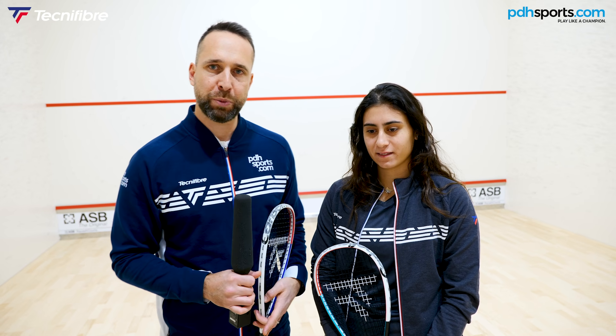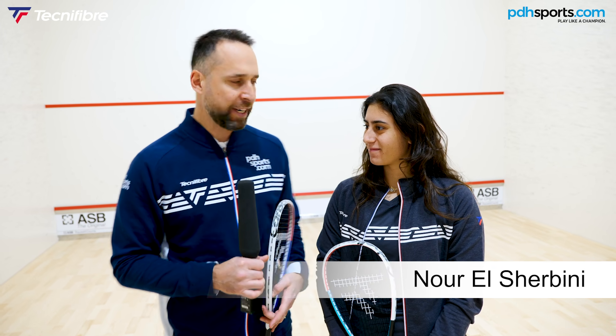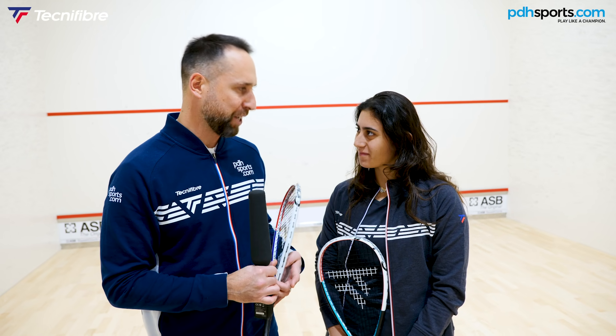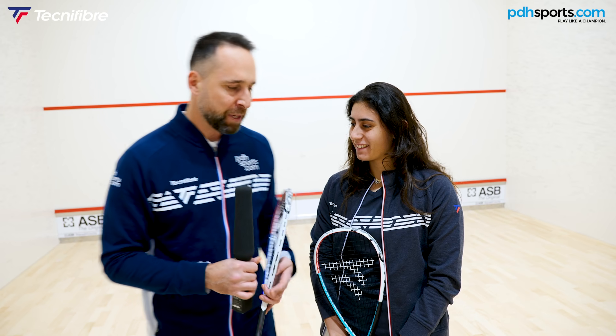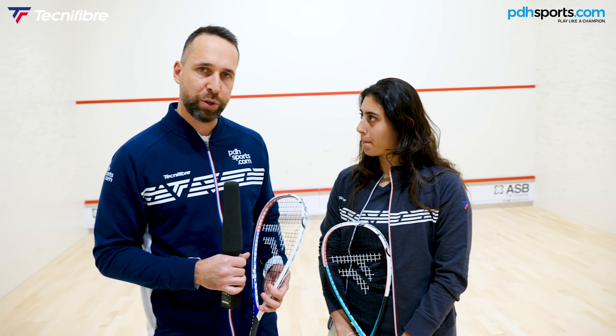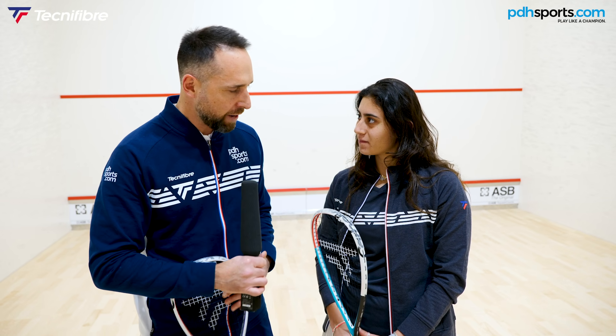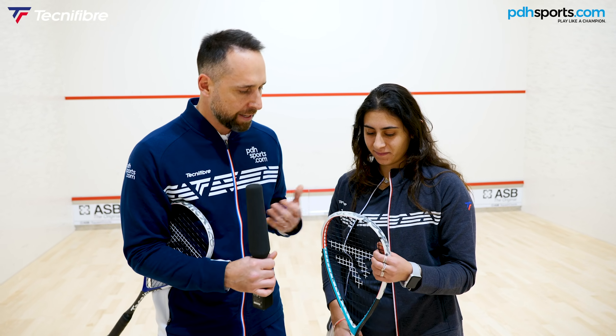Hi, I'm Paul from pdhsports.com, the leading online racket specialist. Today I'm very privileged to be joined by Nora El Sherbini, who has literally just flown in to New York — she came straight from the airport. We're here today to discuss the launch of the new Carboflex 125 NS racket.